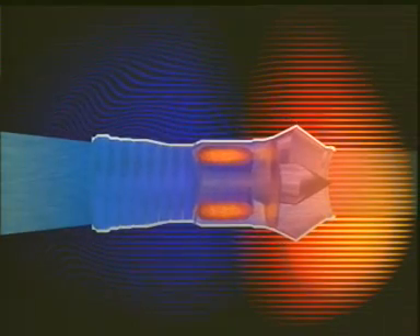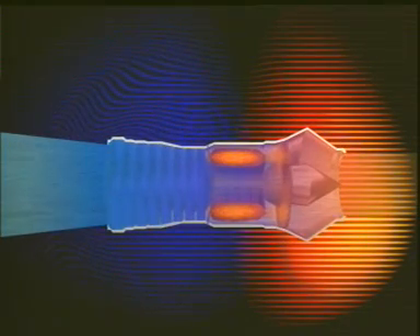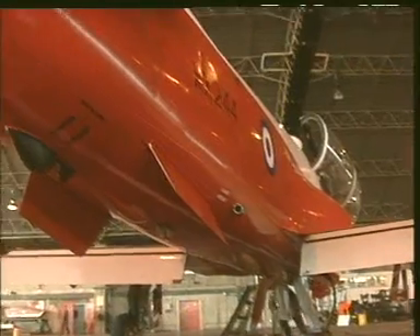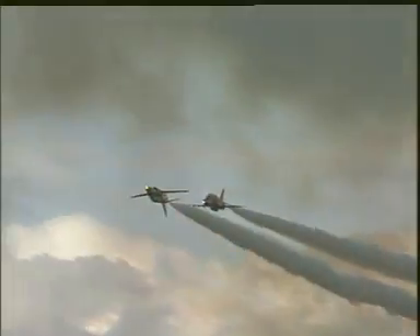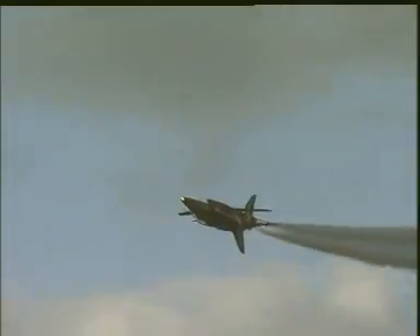The gases are propelled from the engine at exactly the right speed required by the aircraft. This is largely determined by the size and shape of the propelling nozzle, which can give a kick to the gases as they leave the engine.